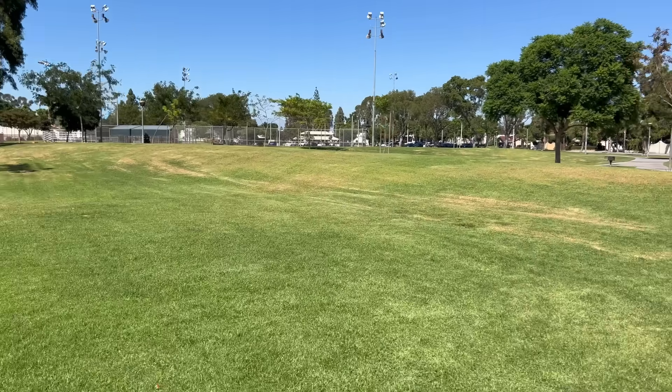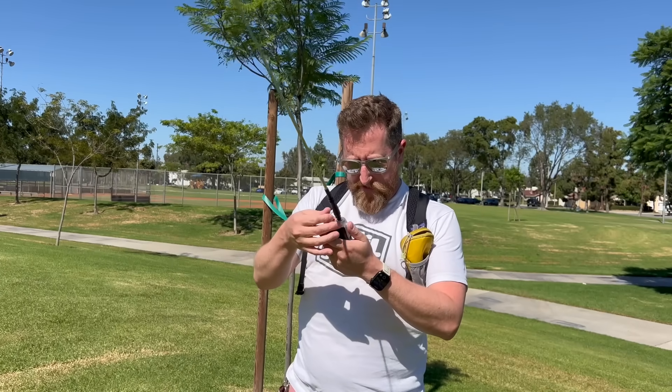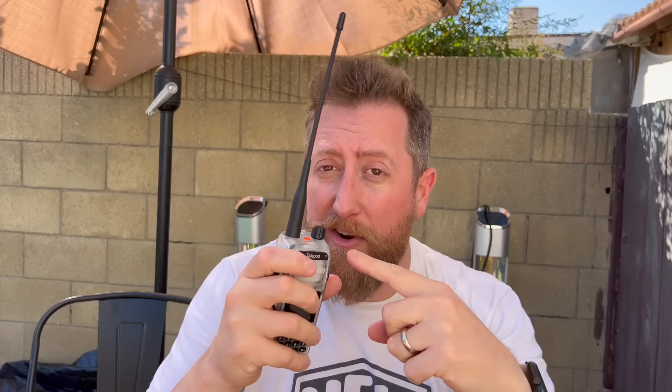Heading for the high ground. Last data point for today. Kilo India 6 November Alpha Zulu, transmitting on the two-meter adventure frequency, monitoring for traffic. Kilo India 6 November Alpha Zulu, test. I kind of have a feeling it's going to work. The testing from the park just didn't work at all. I had to do all the testing with the squelch off on the SDR because I figured this was going to be putting out some pretty low signals on the second harmonic.